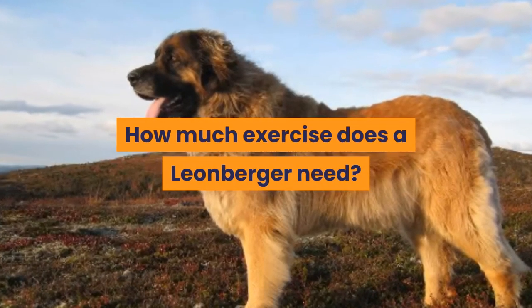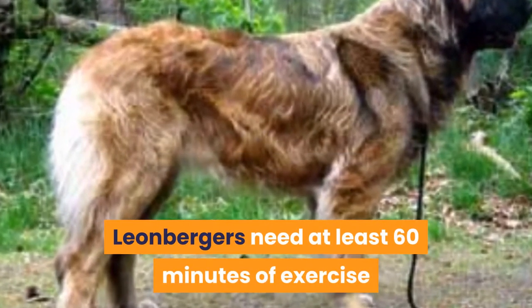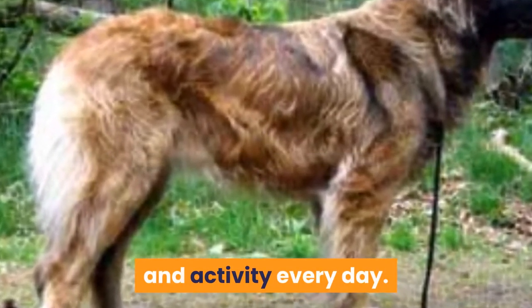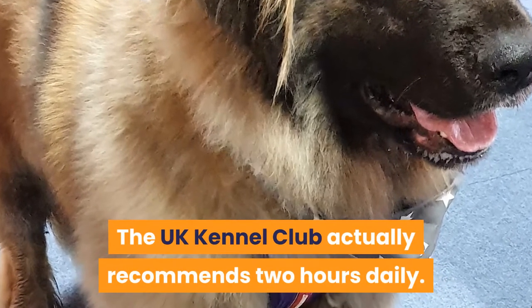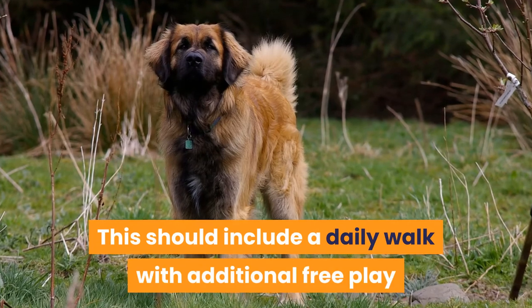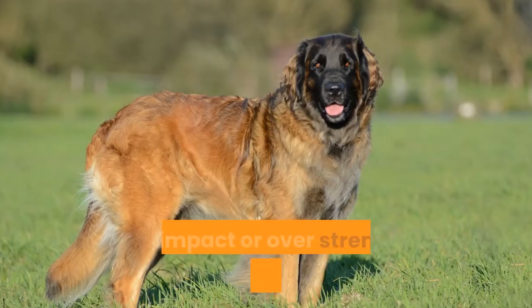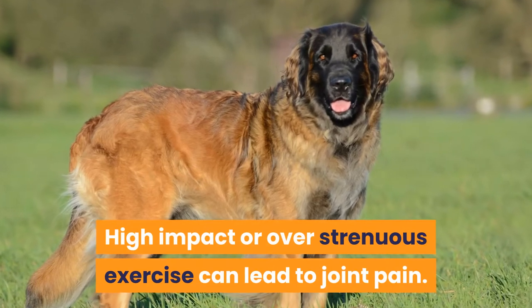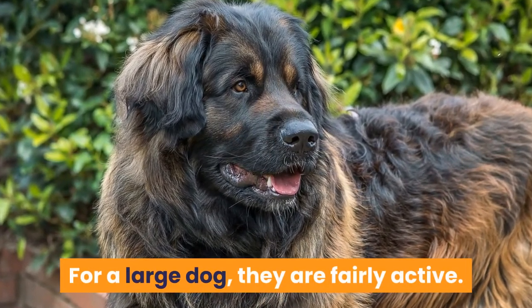How much exercise does a Leonberger need? Leonbergers need at least 60 minutes of exercise and activity every day. The UK Kennel Club actually recommends 2 hours daily. This should include a daily walk with additional free play and strengthening exercises. High impact or over strenuous exercise can lead to joint pain. For a large dog, they are fairly active.